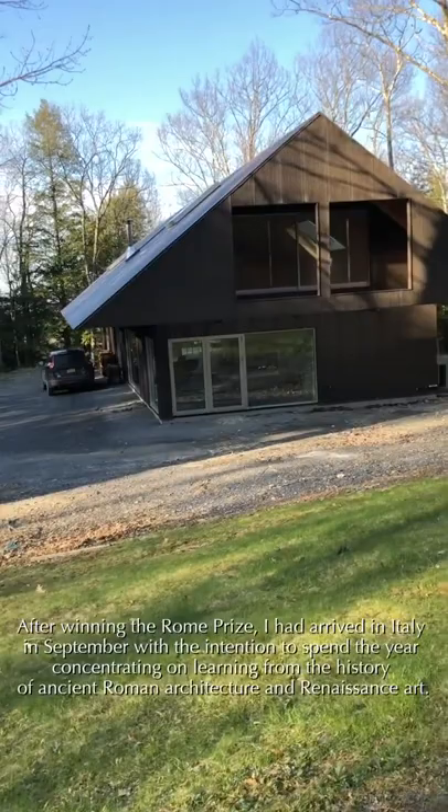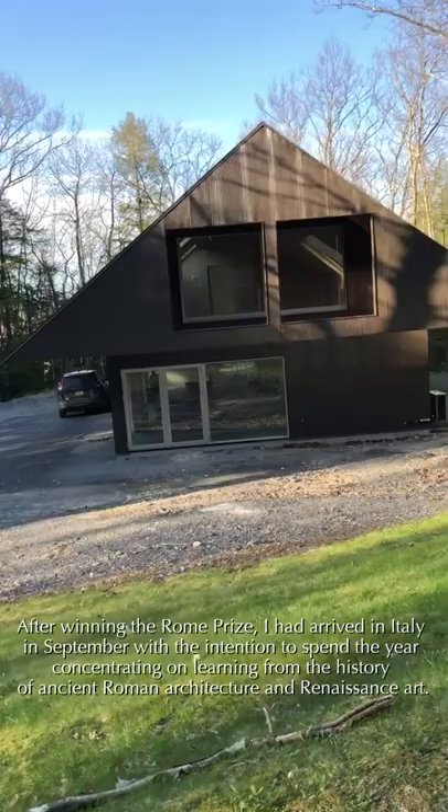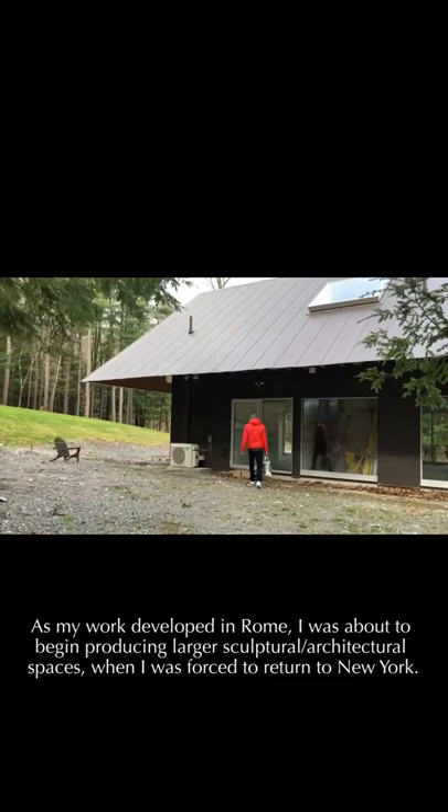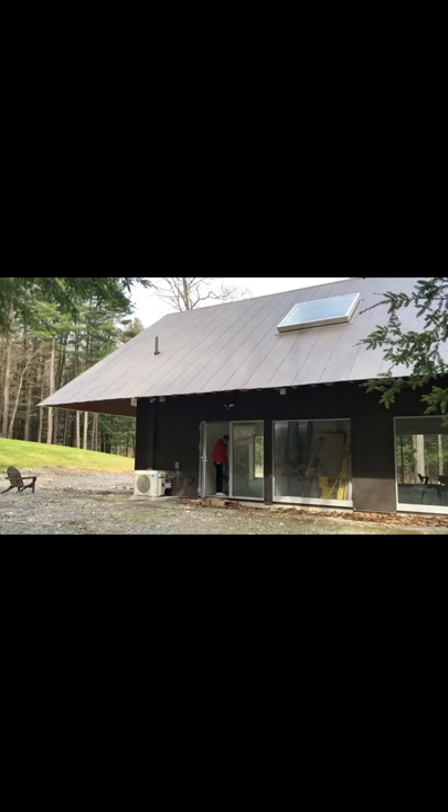After winning the Rome Prize, I had arrived in Italy in September with the intention to spend the year concentrating on learning from the history of ancient Roman architecture and Renaissance art. Meanwhile, back in New York, I had started building a new studio. As my work developed in Rome, I was about to begin producing larger sculptural architectural spaces when I was forced to return to New York. I was lucky to have my studio almost finished and nearing the point where I could set up and continue to work there.